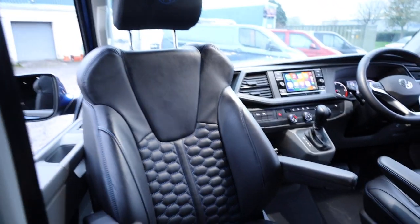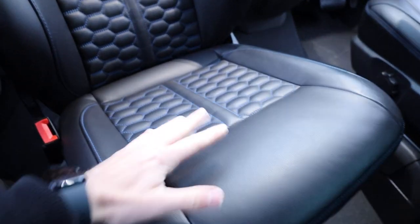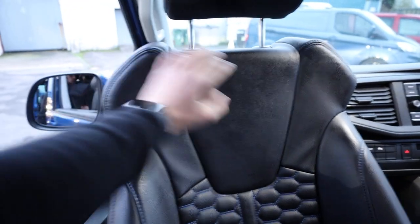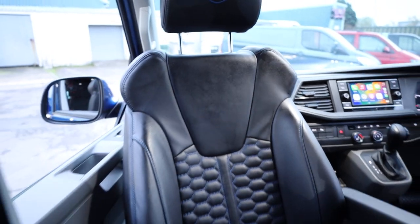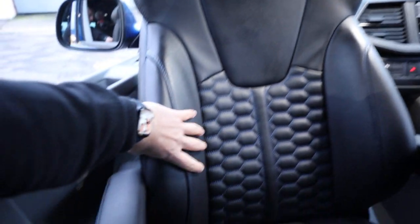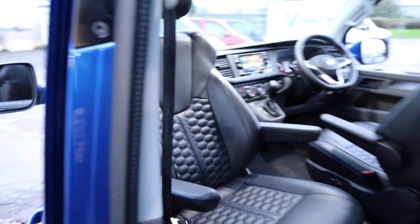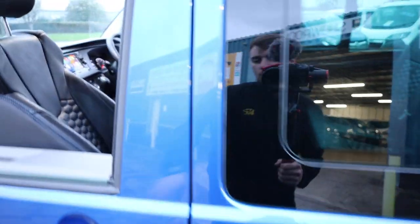Looking inside at the front seats, it's not quite your standard leather. You've got this lovely leather trim with stitch, but also upgraded bolsters — additional shoulder support that feels more hugging on your shoulders, with upgraded bolsters on the side too. It just makes the van feel so much different when you jump in as a driver or passenger.